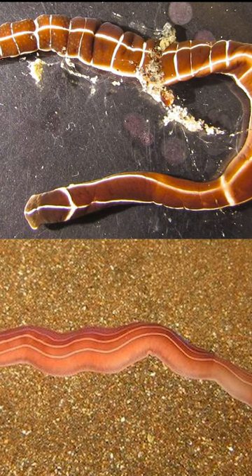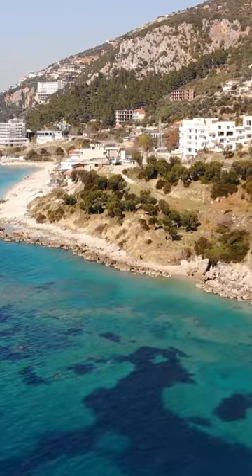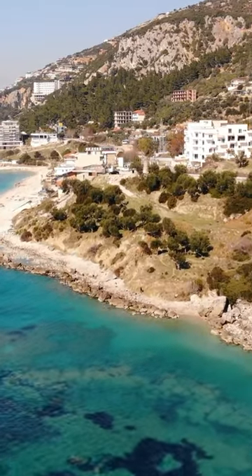They can feature bright colors, or on the contrary, be disguised and inconspicuous. Usually these creatures occur in the coastal waters of seas and rivers.